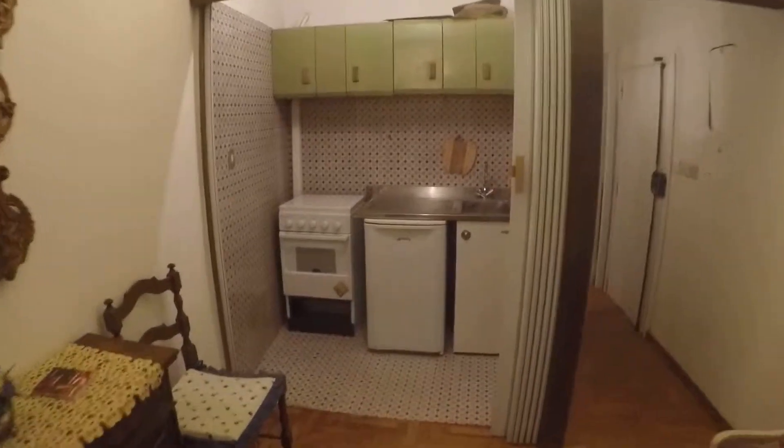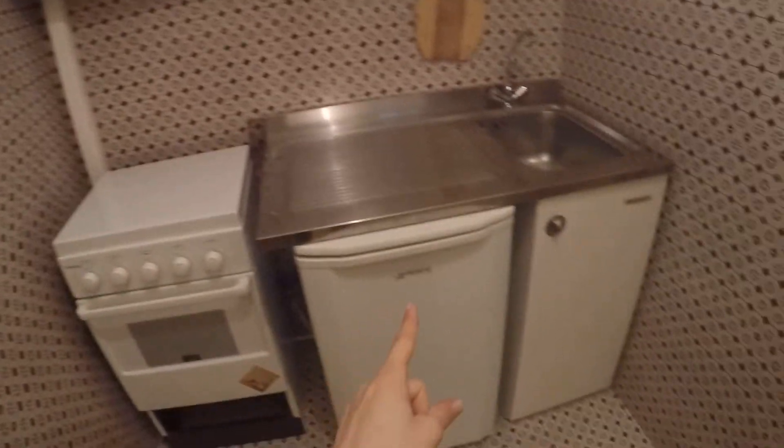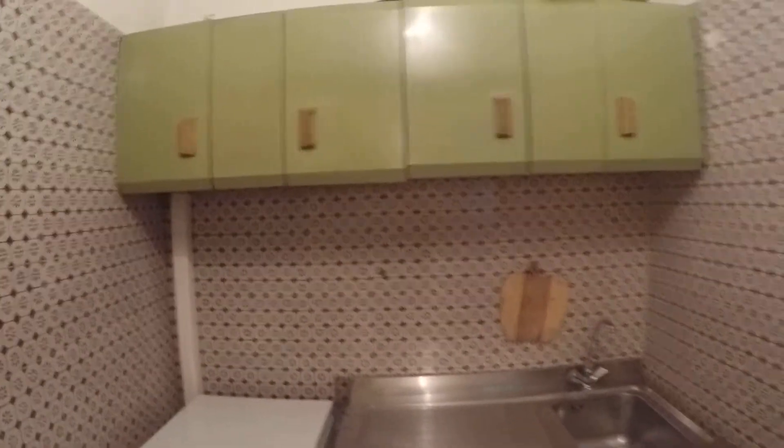Here we have the kitchen. The kitchen has a gas oven and stove, the fridge over here and the sink. You can also close it here.